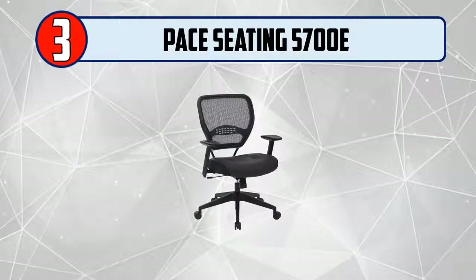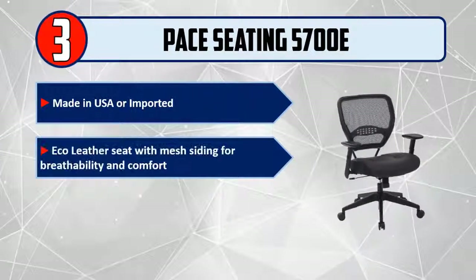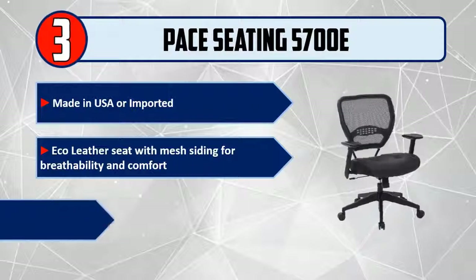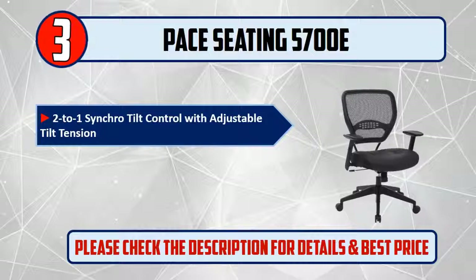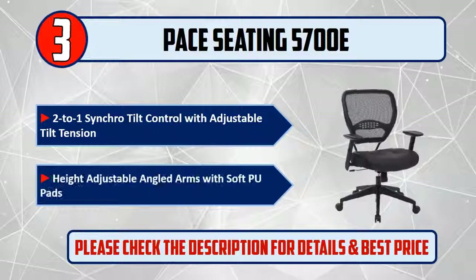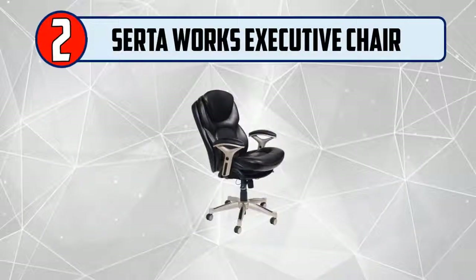Please check the description for details and best price. Number three: Space Seating 5700E, made in USA or imported. Features an eco leather seat with mesh siding for breathability and comfort, one-touch pneumatic seat height adjustment, two-to-one synchro tilt control with adjustable tilt tension, and height-adjustable angled arms with soft PU pads.